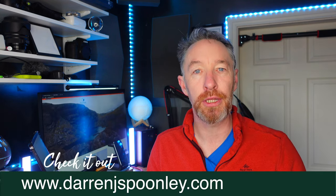Welcome back to the channel. Welcome back to the vlog. And I've finally done it. I'm so excited now to finally have my very own website. I've spent a lot of hours over the last month or so, every single day working on building the content and building more content. My website is my name, darrenjspunley.com.